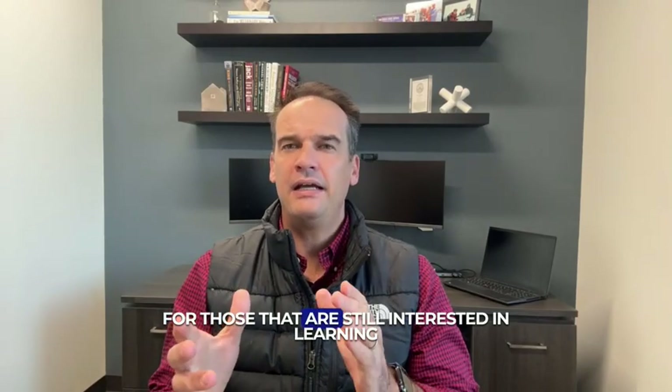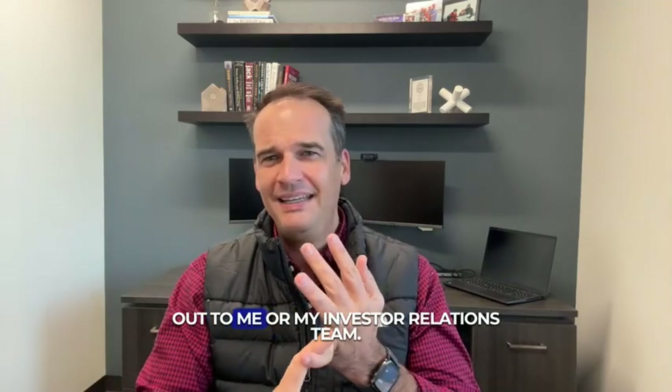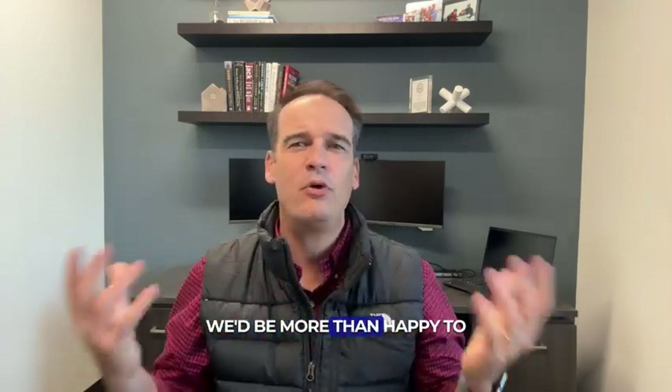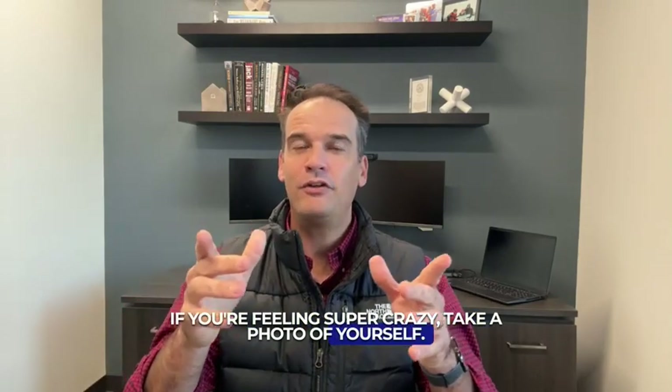For those that are still interested in learning about the mortgage fund, feel free to reach out to me or my investor relations team. We'd be more than happy to send you the executive summary or get on the phone with you and answer any questions that you have. Don't miss out — get your Talamart Income Fund blanket. If you're feeling super crazy, take a photo of yourself with the blanket and we'll include it in our next quarterly magazine.